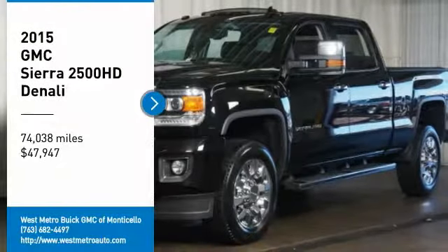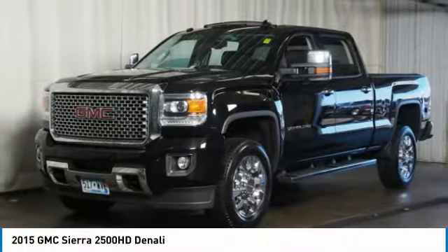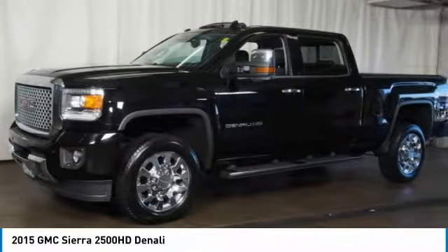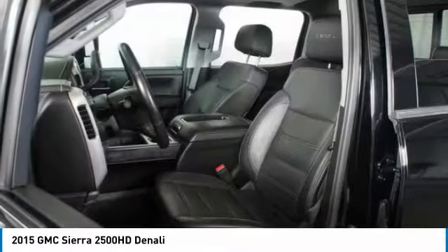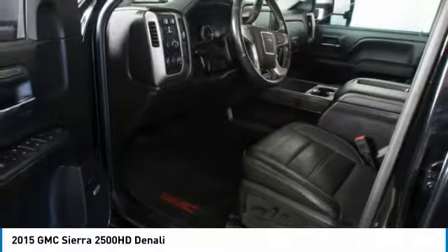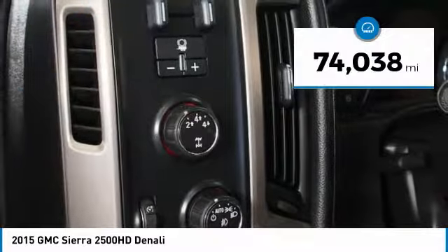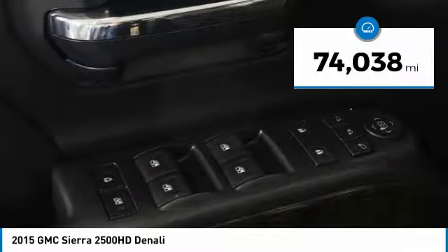You are going to love the 2015 GMC Sierra 2500 HD. The GMC Sierra 2500 HD has all your workhorse basics covered. No worries here. And is priced below $50,000. This vehicle has less than 75,000 miles.